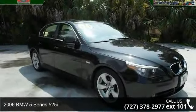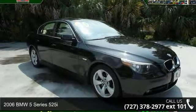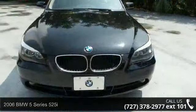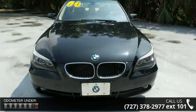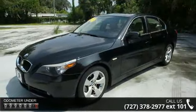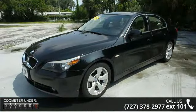Step into the 2006 BMW 5 Series 525i. If you are looking for a first-class ride, you have found it. This vehicle comes with a reliable six-cylinder engine connected to a smooth-shifting automatic transmission.